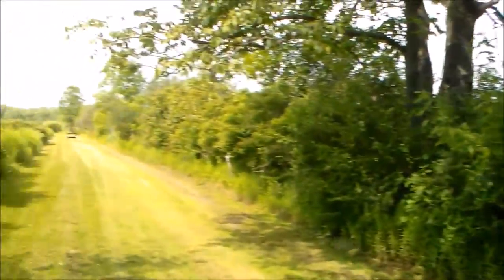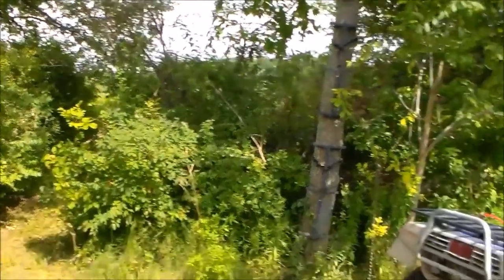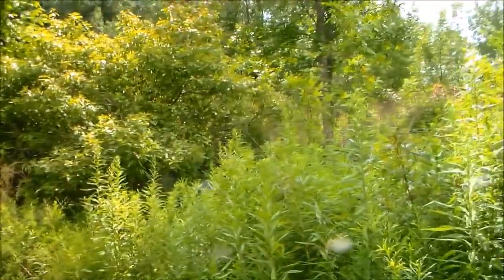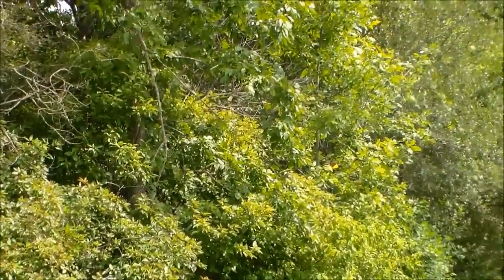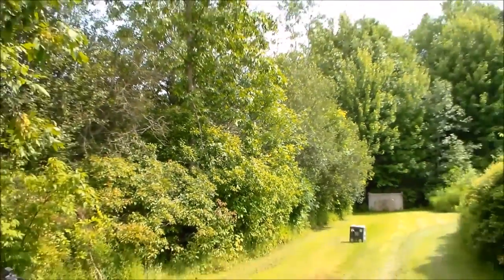Good luck to everyone this season. Stay tuned for more videos — I'll probably do another tree stand vid on my double-seater, and then probably another one on my neighbor's wooden tree stand that he built.